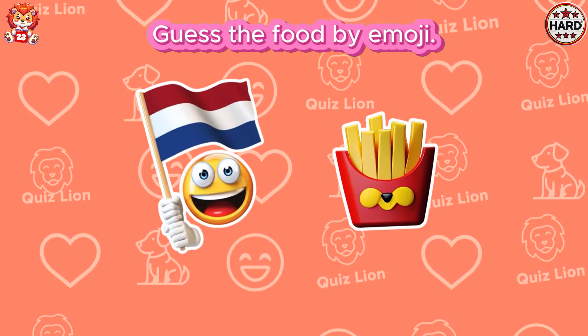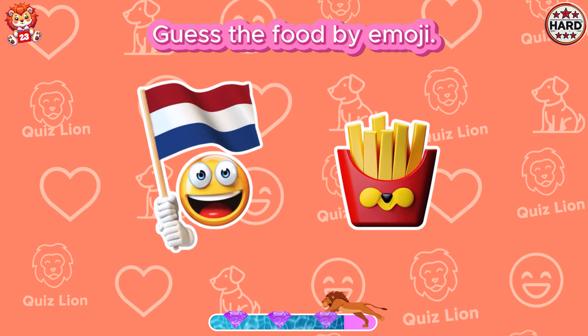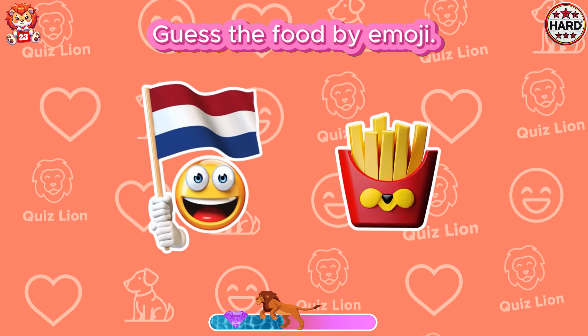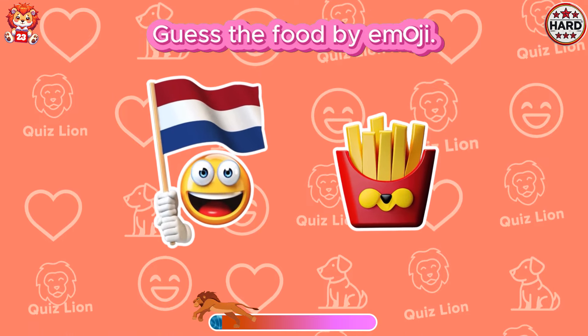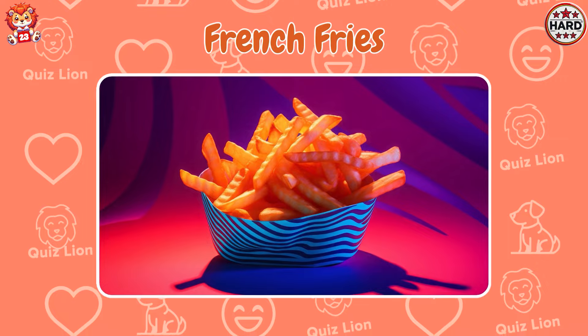Guess the food by emoji. Amazing! It's french fries!